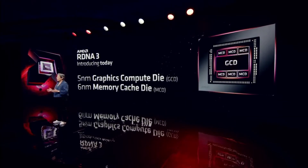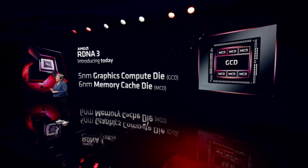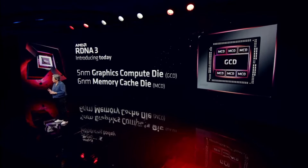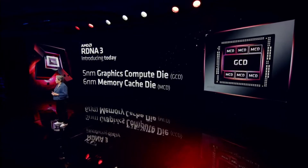The graphics compute die is a high-performance 5-nanometer technology design, and it contains all of the high-performance compute in the GPU — including the shaders, the display engine, and a brand new media engine as well. The other die is a memory cache die, built in 6-nanometer process technology, and includes the memory subsystem that features the GDDR6 controllers.